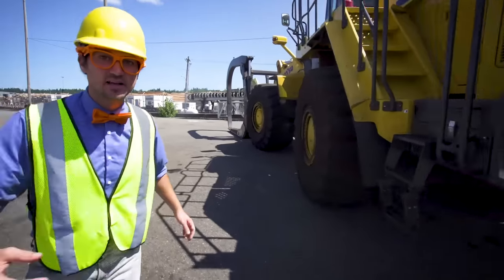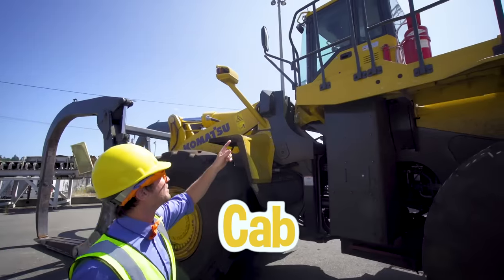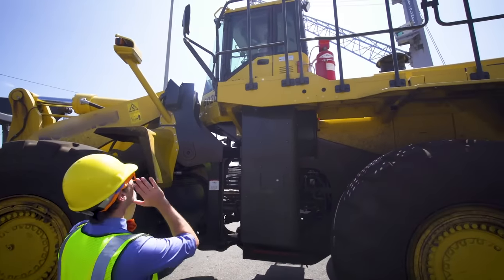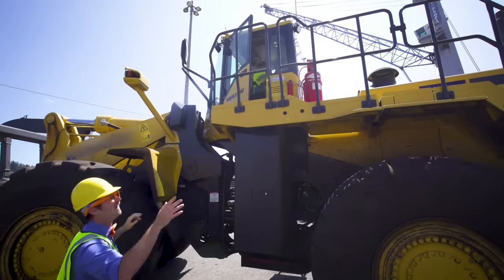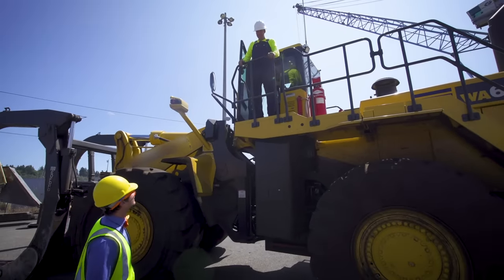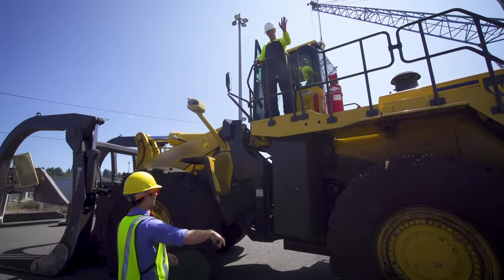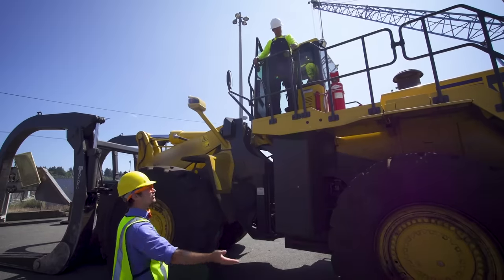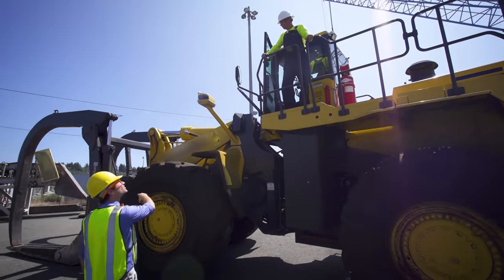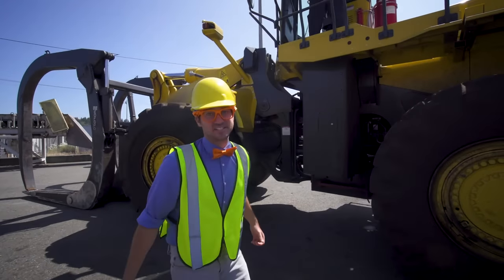And you can't forget about the cab! Way up there — that's the cab! Someone's even in the cab! It's Frank! Hey Frank, how are you? Good! Just showing my friends a tour of your amazing machine! I have a question — can you open and close the head? I sure can! Alright, here we go — this is gonna be awesome!